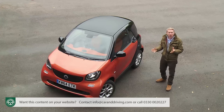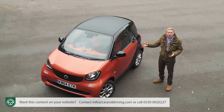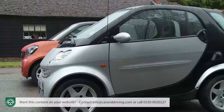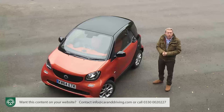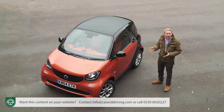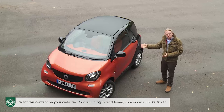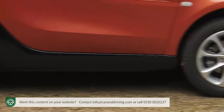Yet on first acquaintance with this car there might well be a nagging feeling that something has fundamentally changed — and it has. A little disappointingly, due to modern safety legislation, this car no longer has the funky one-box shape that so defined its predecessors. The newly acquired one-and-a-half box styling means it now has a properly defined bonnet and as a result looks somehow more conventional than before. Remarkably though, this Mark 3 model remains every bit as short as its predecessors, just 2.69 metres in length.